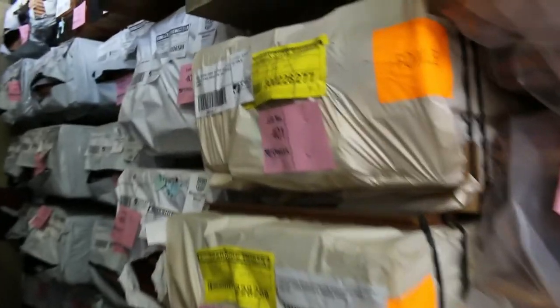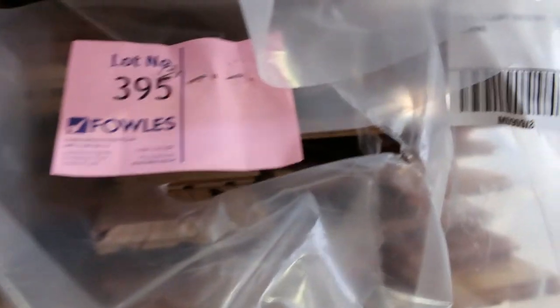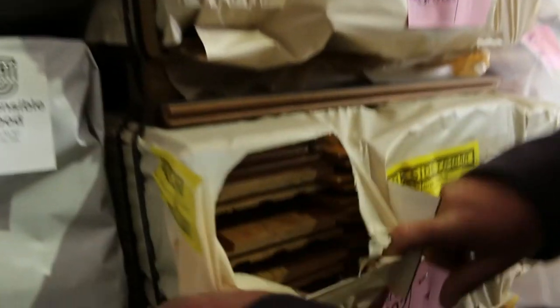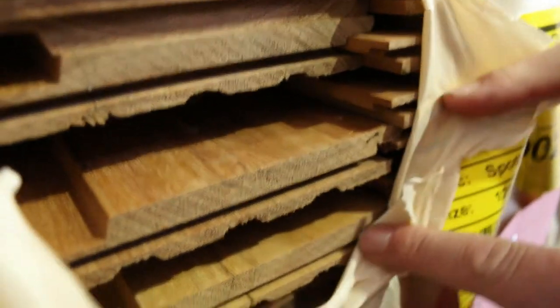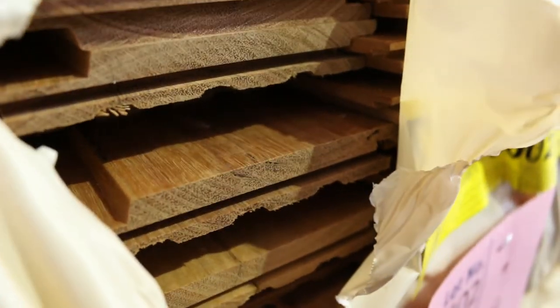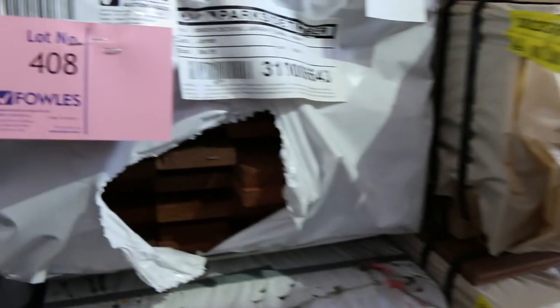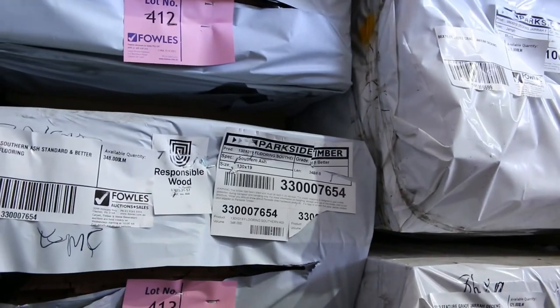Right in the front here, just come in: some wormy chestnut flooring — 130 by 19 and also 80 by 19, about six or seven odd packs. In behind there, something we haven't had for about two or three years — have a look at this: spotted gum shiplap cladding. We've got five packs of it. If you've been waiting two or three years for it, make sure you don't miss out. In behind there we've got some jarrah decking, 80 by 19 and 86 by 19, also some 135 by 19.